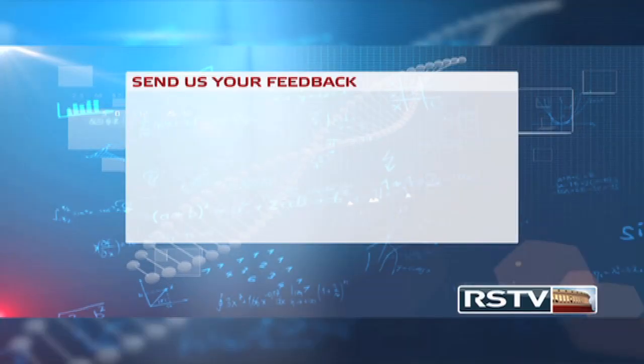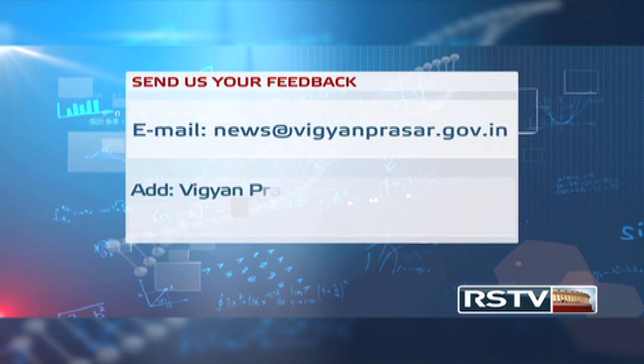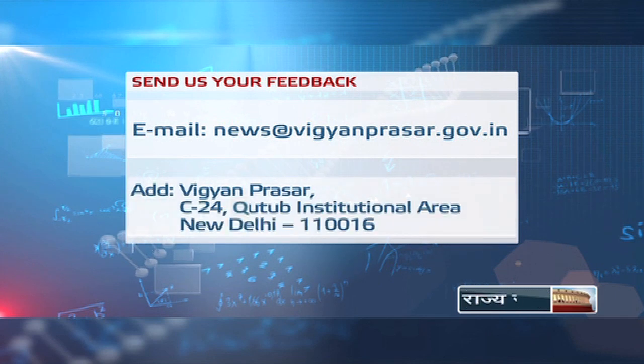Well, that is all for this episode of Science Monitor. Do tell us how you like our program. You can send your feedback and suggestions to us. Our email id is news@vigyanprasar.gov.in. You can also write in to us at Vigyan Prasar, C-24, Qutub Institutional Area, New Delhi 110016. We will be back with fresh new stories on science and technology again next week. Till then, keep watching Rajya Sabha TV and think scientific. Bye-bye.